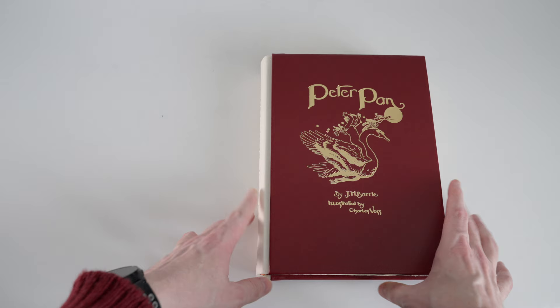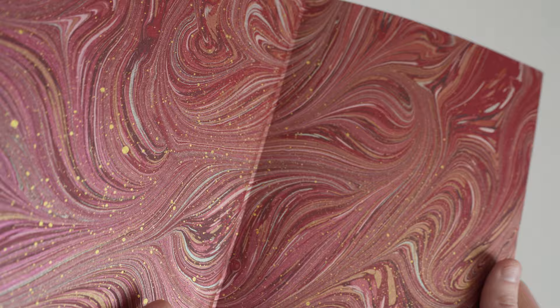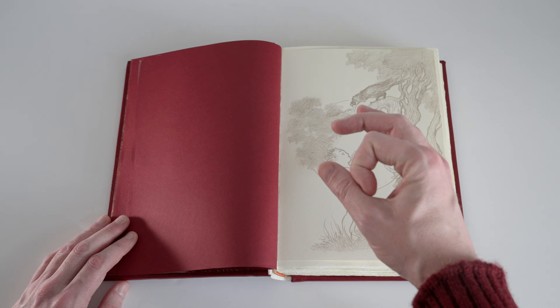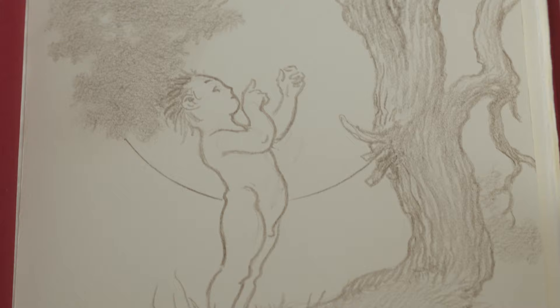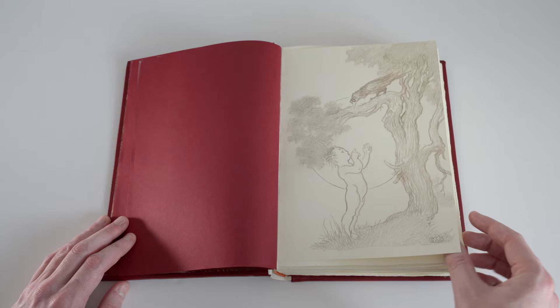Opening the book we first encounter end papers with this marbled paper by Freya Scott, and then we come to what was advertised on the Conversation Tree website as a remark by the illustrator Charles Vess. I was expecting some sort of small doodle almost. What instead we get is a bound-in full page original pencil drawing initialed by Vess, so it's really nice to have essentially an original piece of artwork bound into each edition.